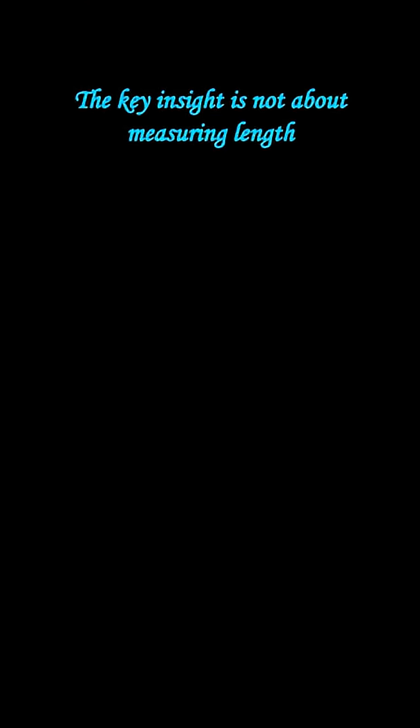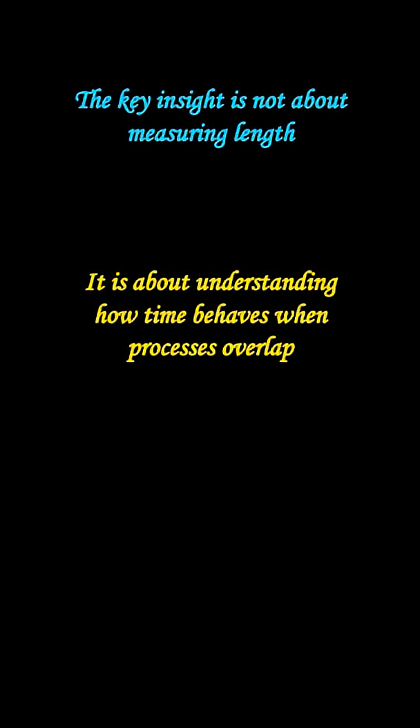The key insight is not about measuring length. It is about understanding how time behaves when processes overlap. Once you see that, the solution becomes inevitable.